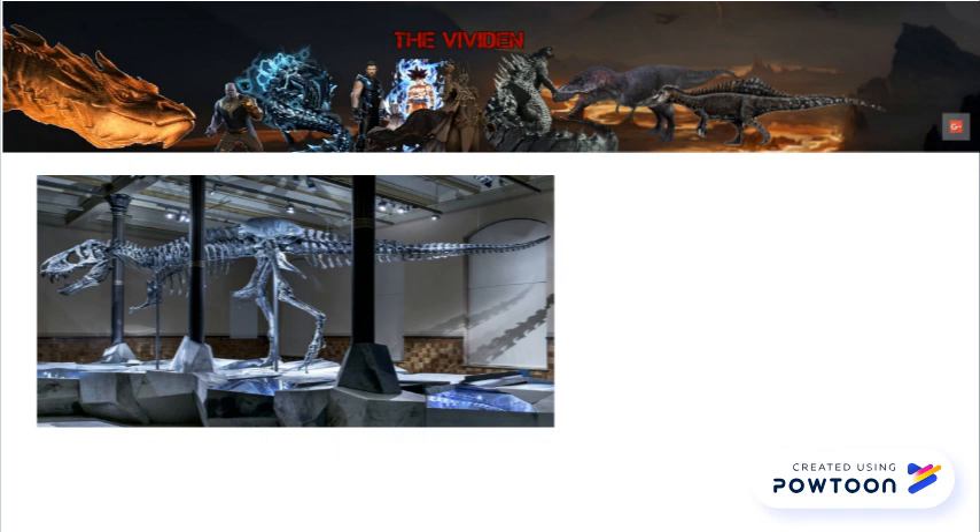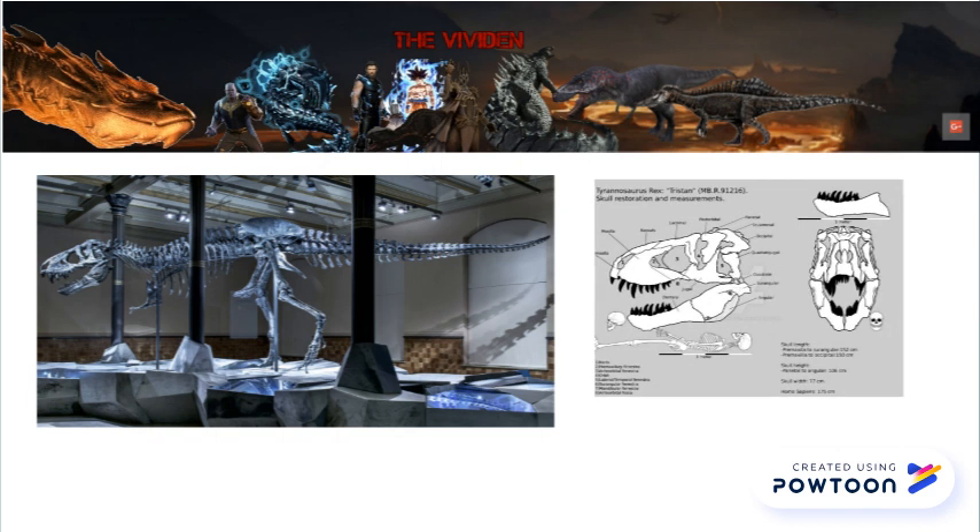Speaking of gracile, that brings me to Tristan. This beast was 12.14 meters long, scaling up from a decrushed skull, but was also very slender for its species. It was likely comparable to CM9380 at somewhere under 8 tons.